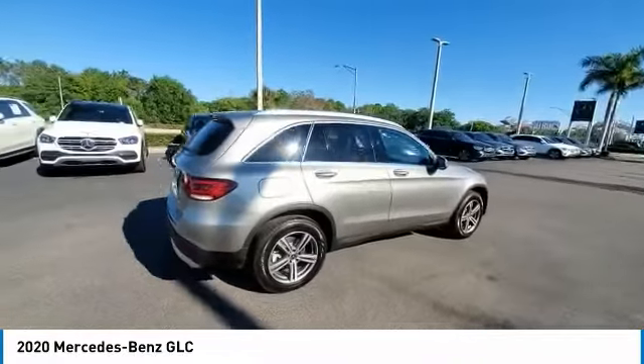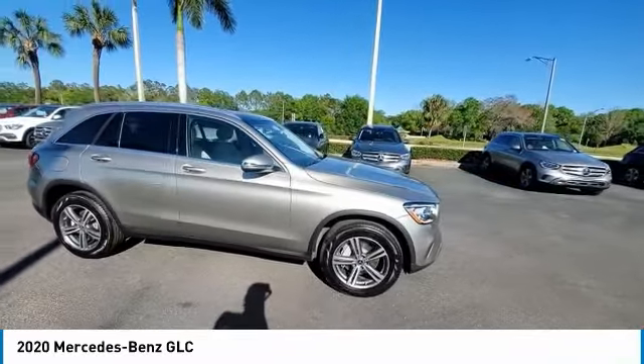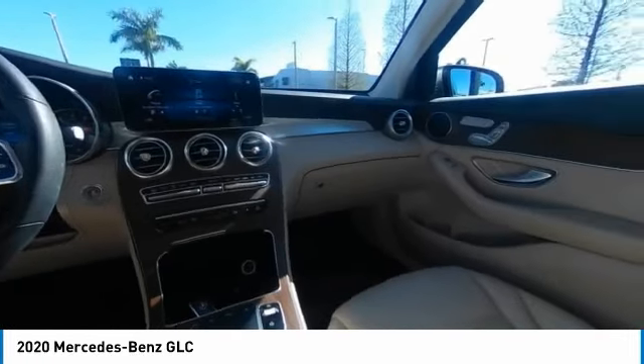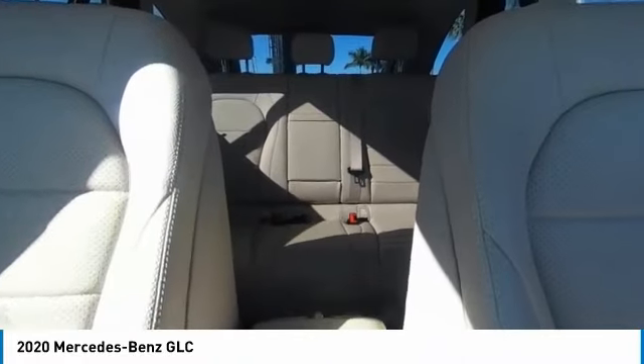Here are some of this vehicle's great options: rain sensing wipers, panoramic roof, sunroof, heated mirrors, premium wheels, electronic stability control, alloy wheels, rear spoiler, remote engine start, and power lift gate.